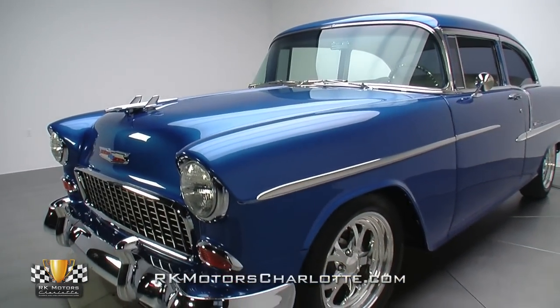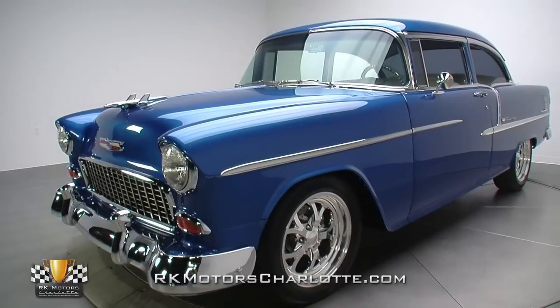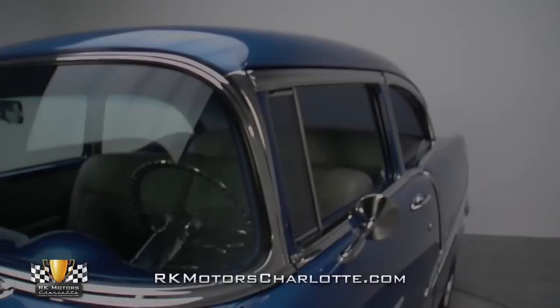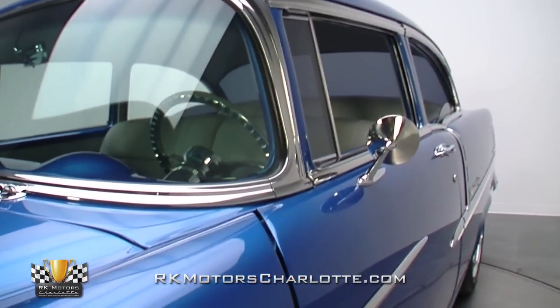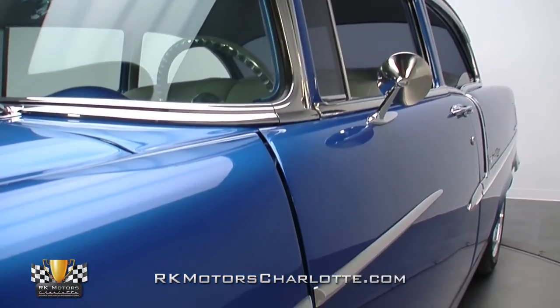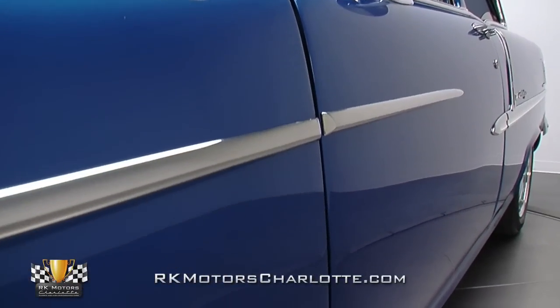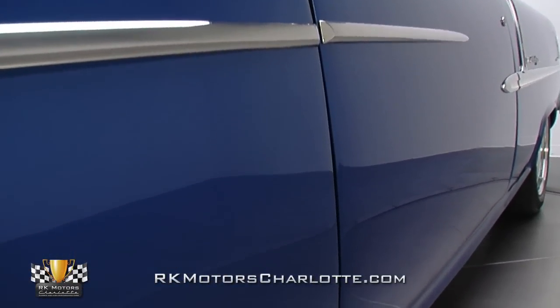After spending many years rolling down the road as a bone stock bow tie and a few more years sitting in the dry Texas heat, the car's solid body was shipped to Garmin's Auto Body in Atlanta, Georgia for a high dollar overhaul. And today it's the kind of car we all stare at, many of us fondly remember, and few of us are lucky enough to own.